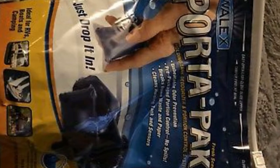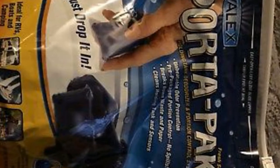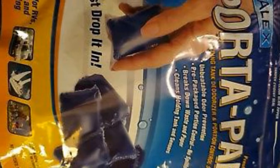It begins work once applied and instantly fights against foul odors and breaks down waste. It equally works wonders when it comes to clogs in the pipes, valves, and other areas. With its pleasant fresh alpine scent, it does wonders for RV holding tanks.